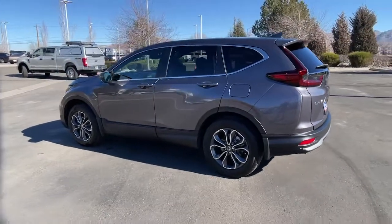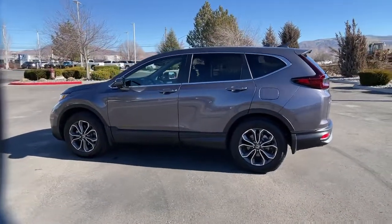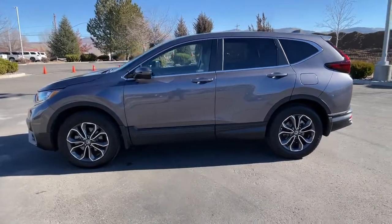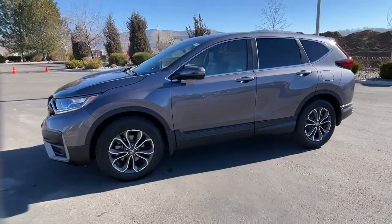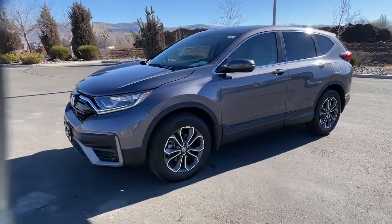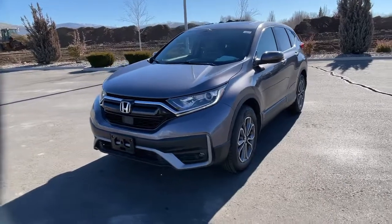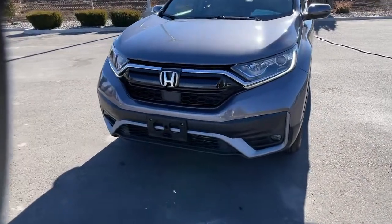These are just some of the great options this vehicle comes with: panoramic roof, all-wheel drive, sun/moon roof, keyless entry, backup camera, power passenger seat, heated mirrors, keyless start, fog lamps, and adaptive cruise control. What are you waiting for?